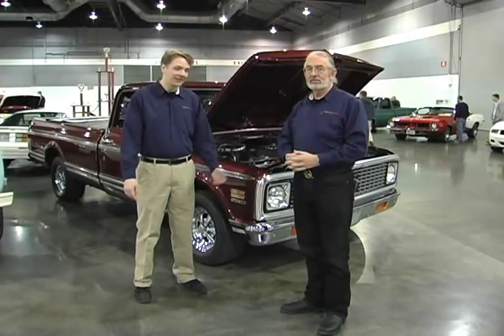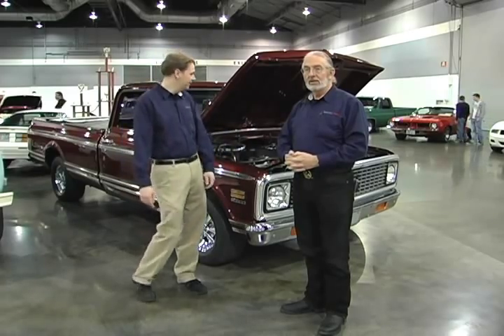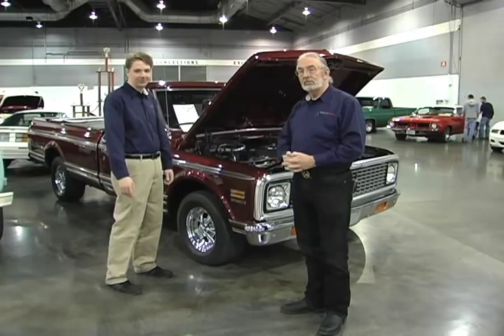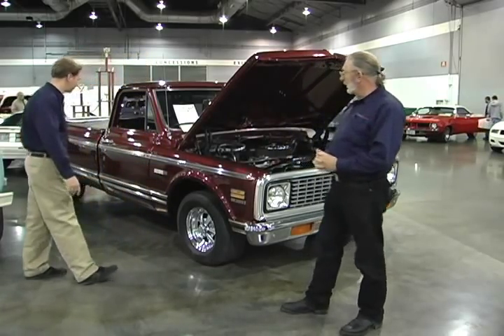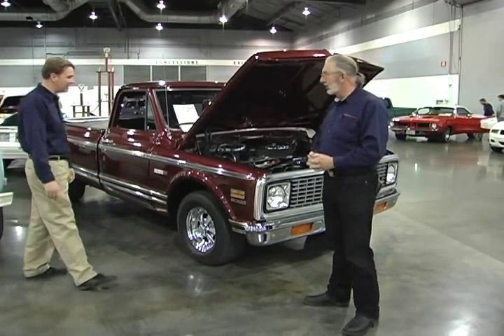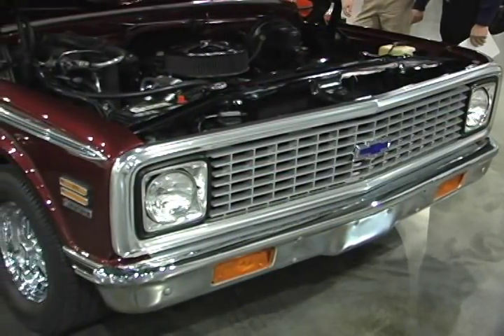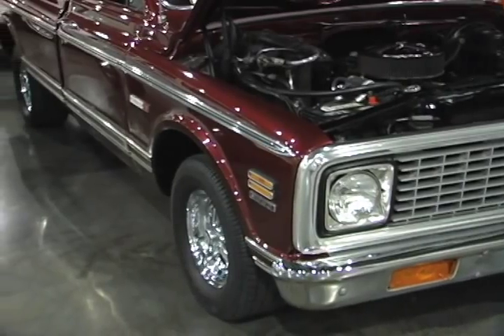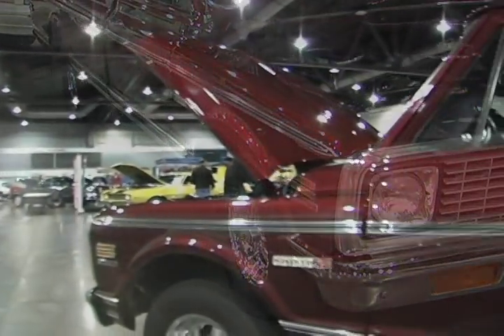I'm Jim Pickering with Sports Car Market Magazine, and this is my friend Paul Duchenne. Today we're looking at a 1971 Chevrolet Cheyenne 10 half-ton pickup. This truck has been restored pretty heavily — all the paint looks really, really nice. These trucks, they built quite a few of them, and they've become really popular as of late.